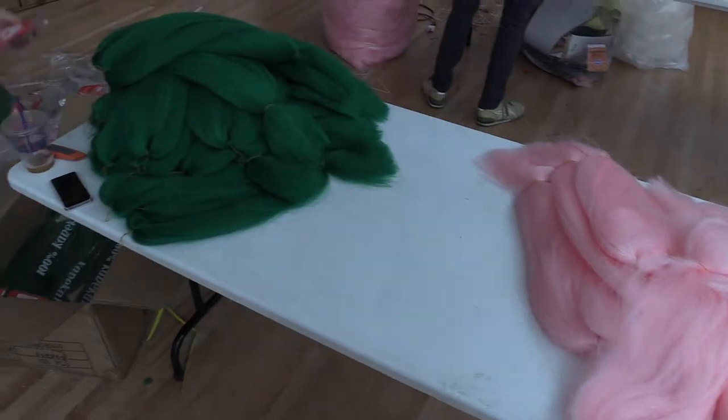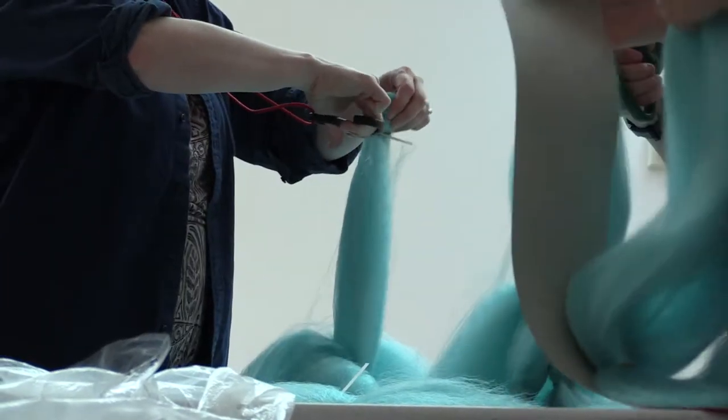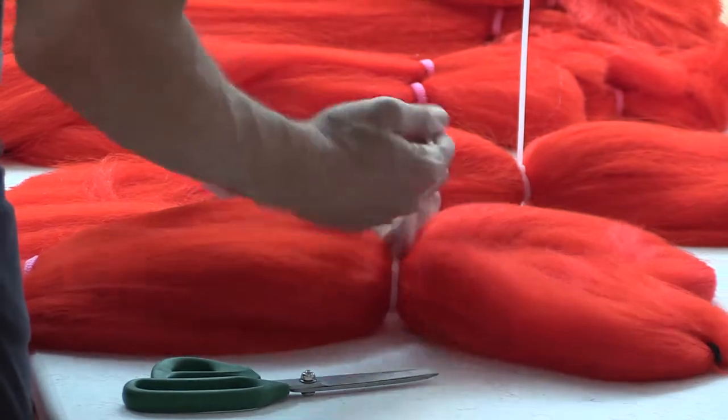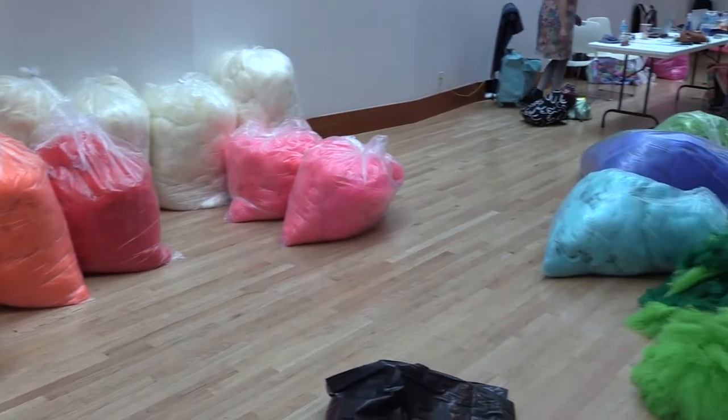Suspending it — I often did installations where the hair comes hanging down, and that's one of my most favorite effects of this installation, because it starts to feel like cavernous, like a cave. I wanted to create this multicolored, kind of psychedelic nature.